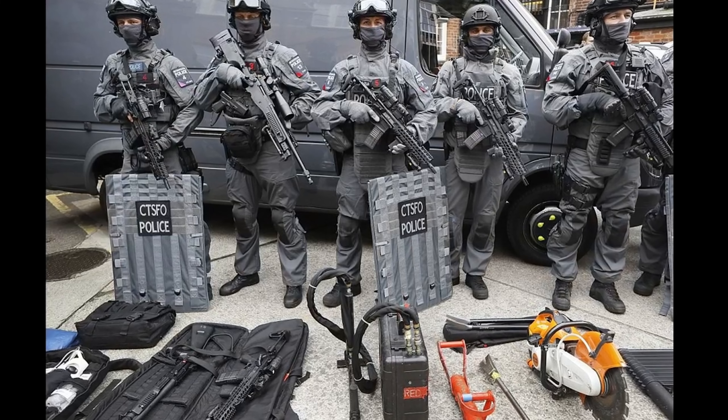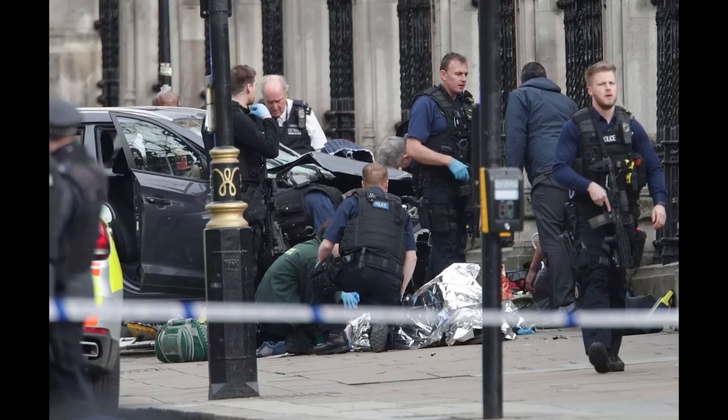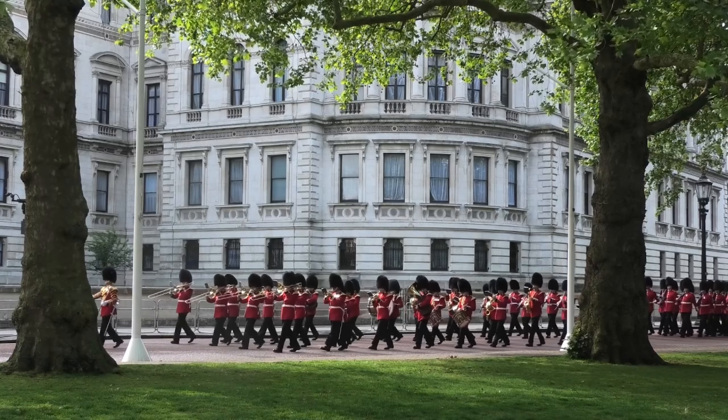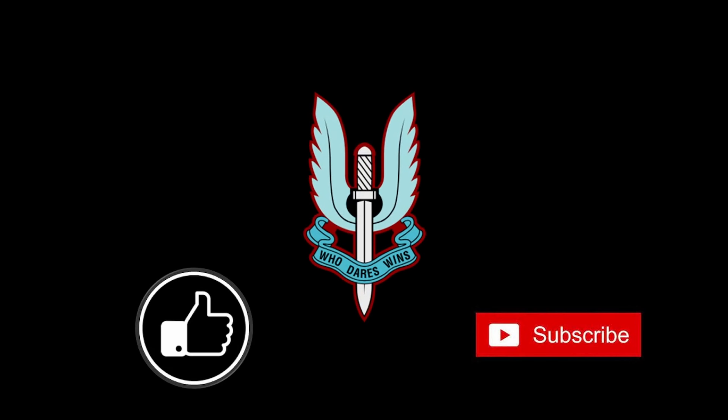In today's world, as troop numbers shrink and as local police forces continue to develop their own hostage rescue capabilities, people have begun to question if the SAS will always be the ones to answer the call in the event of a terror attack in the UK. However, whilst the number of troopers on standby may decrease, there is little doubt as to who will always remain the ace up the British government's sleeve in the event the UK ever comes under threat on its own soil.